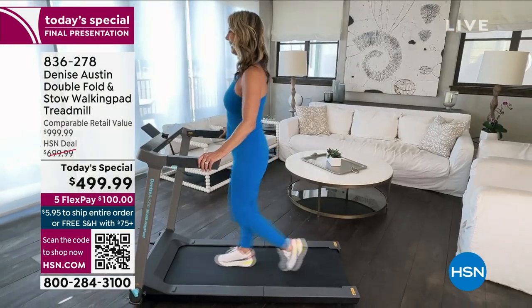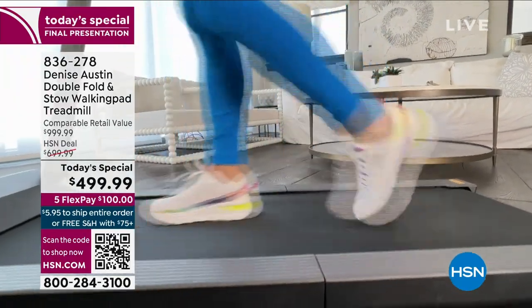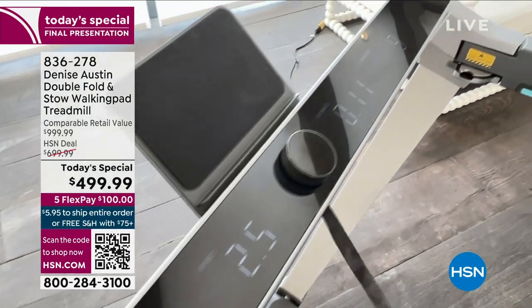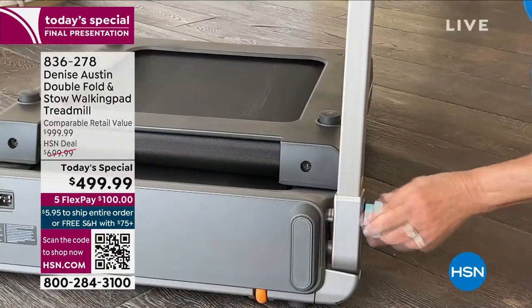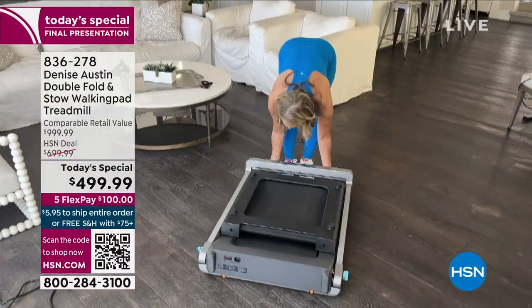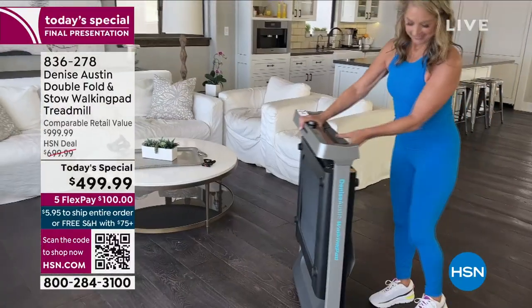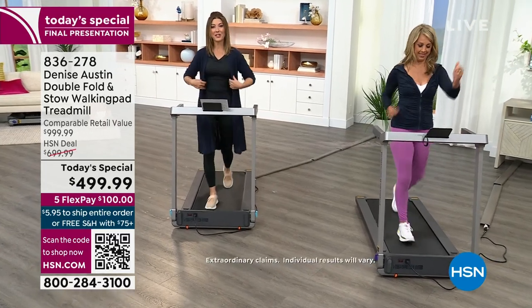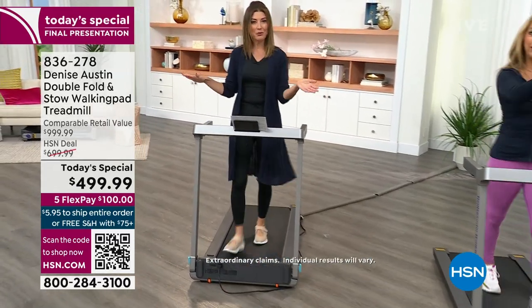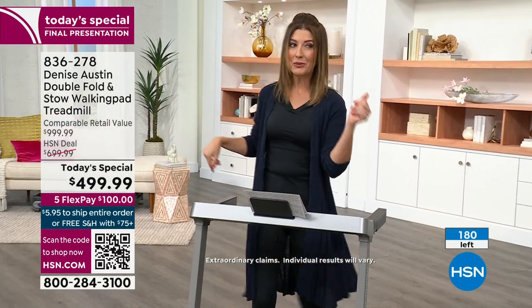The handrails help with anyone who feels they need support. Jen was here last night and said, 'Denise, I want to get this for my mom who's 80 but has balance issues' — and because you put the handrails on, she'll be able to start really slow. For us women, weight-bearing exercises are so important to fight osteoporosis. This is for the privacy of your own home — the best treadmill. You will love it. We have about 180 remaining — we're counting you down to a complete sellout over the next 15 minutes.